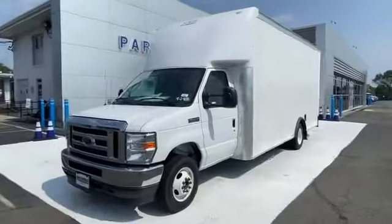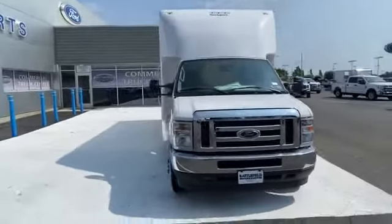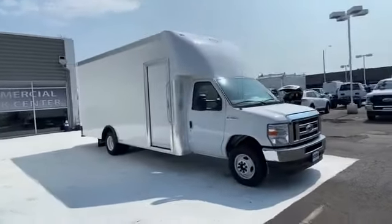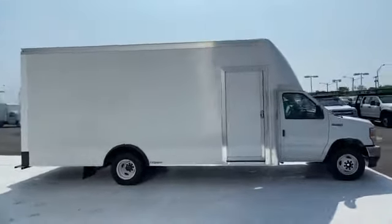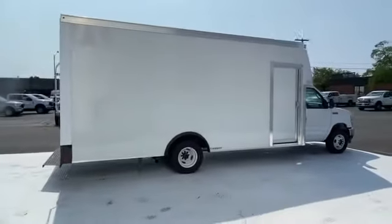2022 Ford E-Series Cutaway. It's designed to adapt to meet your daily demands, with its front bucket seats, automatic headlights, auxiliary input, dual rear wheels, stability control, adjustable steering wheel, daytime running lights, and traction control.